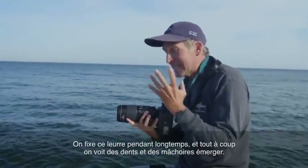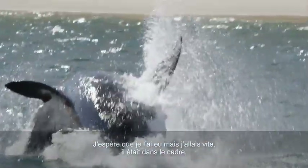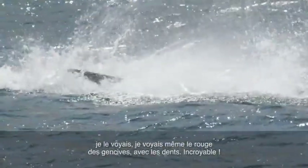Yes! And then all of a sudden there's teeth and jaws just emerging from the water. I hope I got it. I was shooting fast — it was right in the frame, I could see it. I actually saw the red of the gums with teeth. Unbelievable.